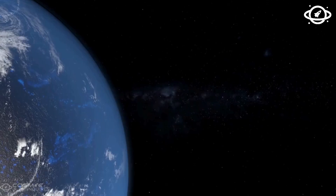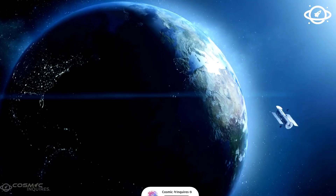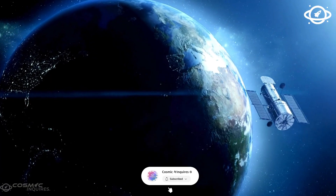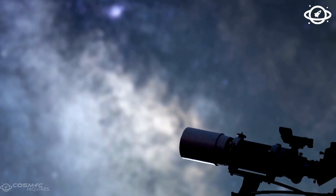These discussions reflect a deeper understanding: just because we can observe doesn't mean we should invade. Because even if those oceans are silent now, even if that life is microbial, it is still the first confirmed kin we've ever found in the vast universe. And if we are wise, we'll learn to listen before we act.